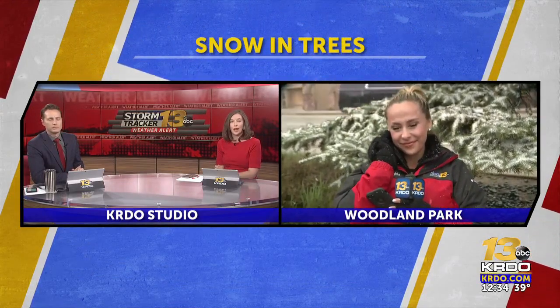Living here in Colorado, it's not shocking to see this late in the season. But still, we've got KRDO News Channel 13's Riley Carroll up live in Woodland Park, where we're already starting to see some of that accumulation on the branches behind you.